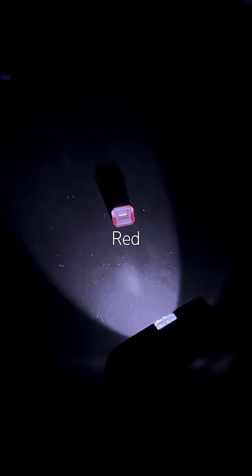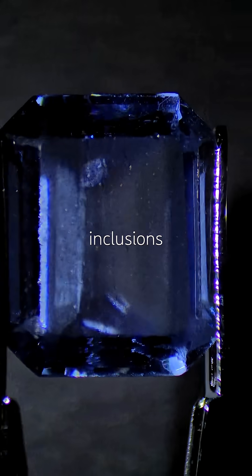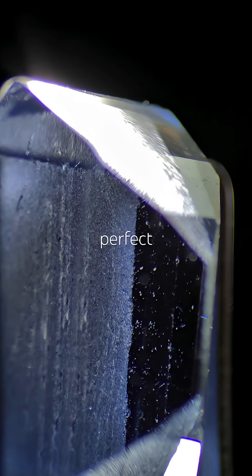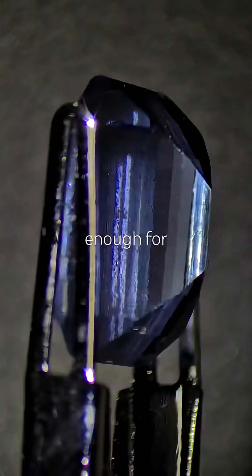And there it is — red under long wave, whitish under short wave. Mystery solved. No natural inclusions under magnification, just those surface scratches. This is a perfect example of what happens when a gem isn't quite hard enough for daily wear.